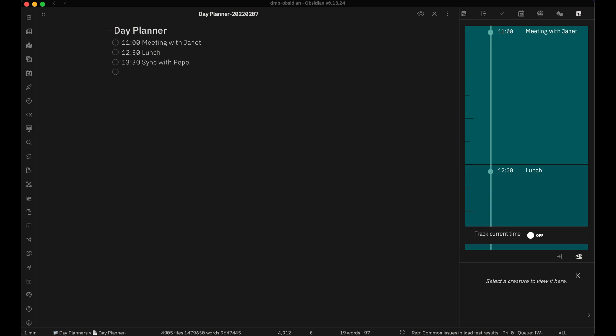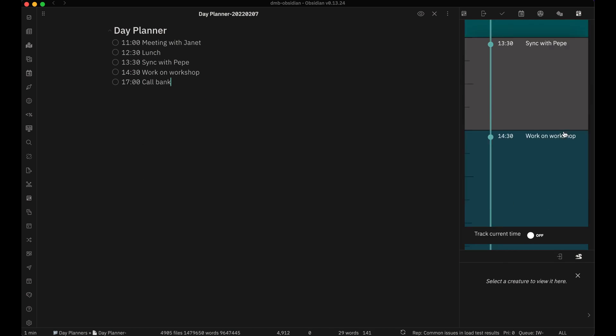I've been trying calendar blocking on and off for years and haven't had much success with it until now. In this video I'm going to share an app I've recently discovered that has made calendar blocking actually feasible. That app is called Reclaim.